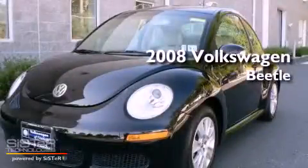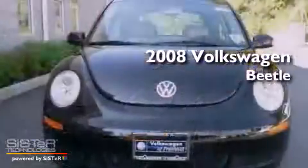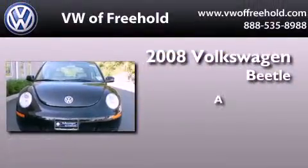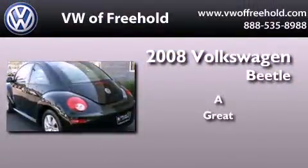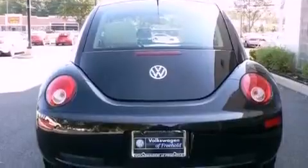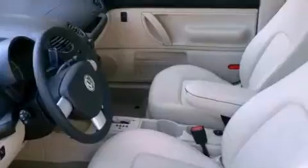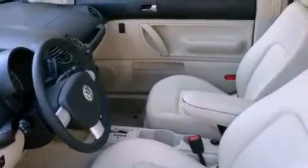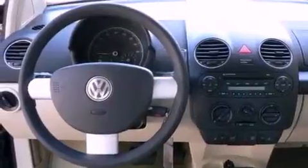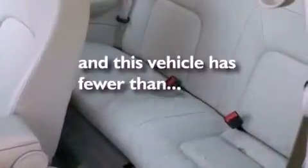This is a certified pre-owned 2008 Volkswagen Beetle. Its top features include air conditioning, a folding rear seat, cruise control, commercial-free satellite radio, a locking differential, alloy wheels, a low tire pressure indicator, an anti-lock braking system, a rear window defroster, and this vehicle has less than 42,000 miles.